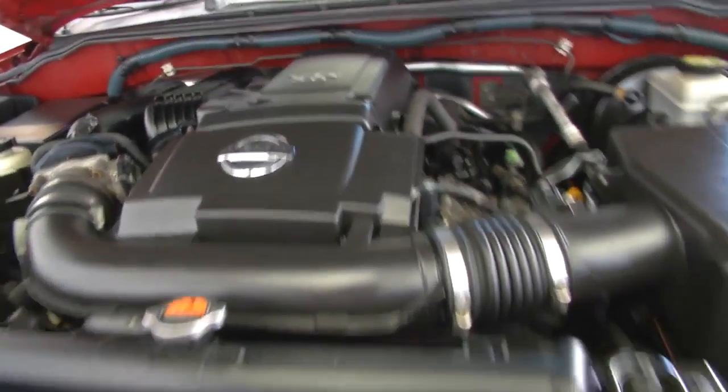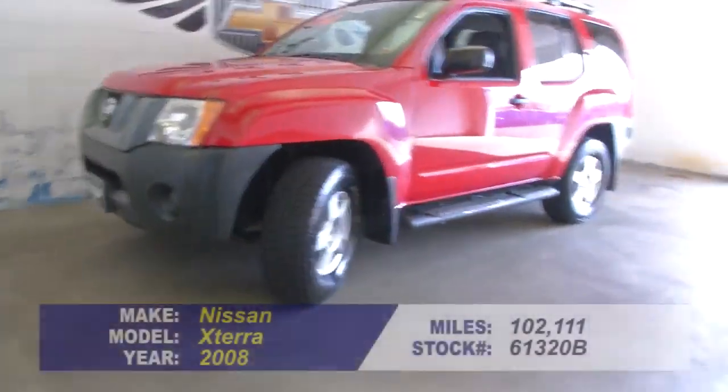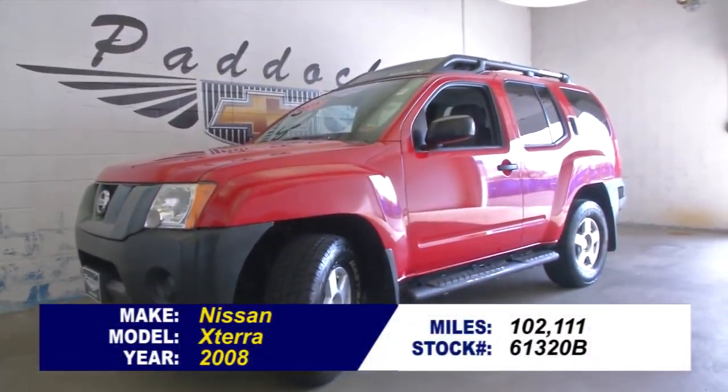Let's take a peek under the hood. To find out more about this Xterra, give us a call at 876-0945.